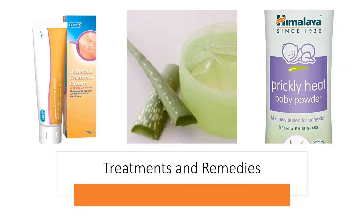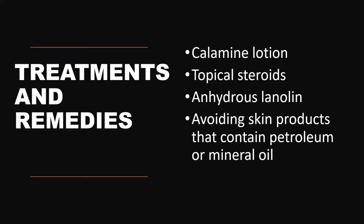The treatment options and remedies include prickly heat powders. Aloe vera gel is found to be effective for the treatment of skin and also provides a cooling sensation. The most preferred remedy is calamine lotion, which is found to be very effective in the case of prickly heat. Sometimes, if the condition is severe, topical steroids in low concentrations are also prescribed. Anhydrous lanolin may be prescribed sometimes, and the best way is to avoid skin products that contain petroleum or mineral oil, because oil actually aggravates and further initiates the prickly heat sensation.